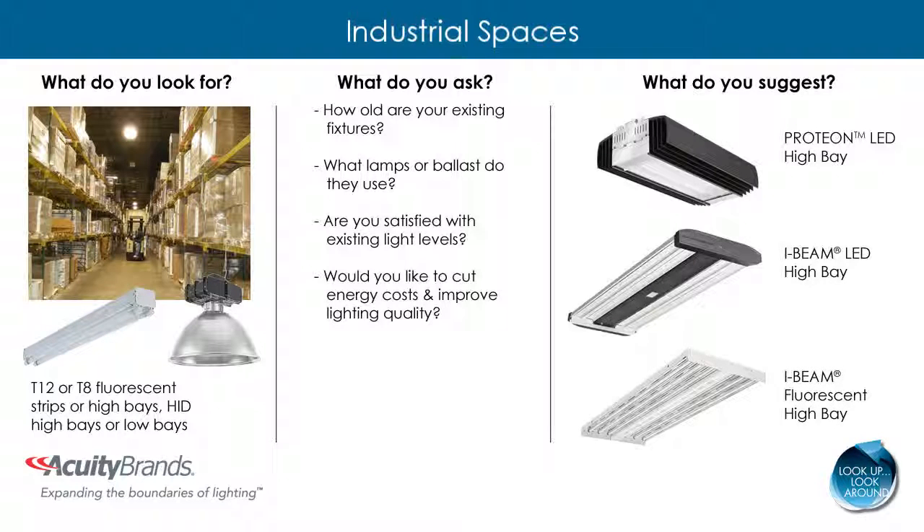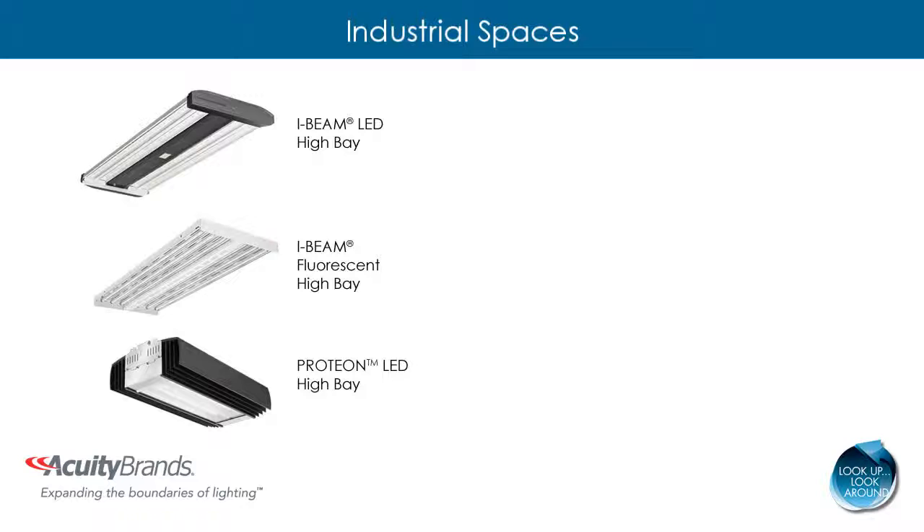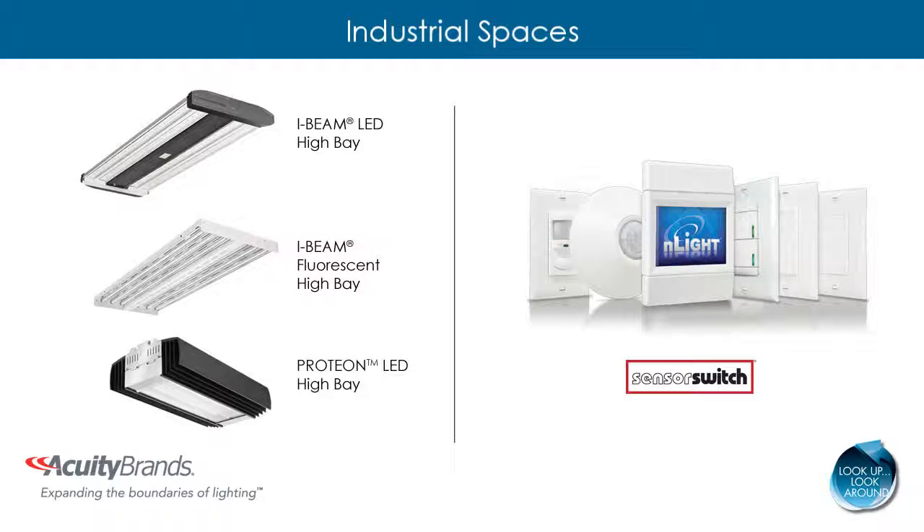The I-beam fluorescent with T5HO energy saving lamps provides the same light levels but consumes less energy than traditional counterparts. The I-beam LED, I-beam fluorescent, and Proteon LED are all compatible with nLight technology by Sensor Switch. Adding controls to an already efficient light source will increase the amount of energy and maintenance savings your customer will gain.